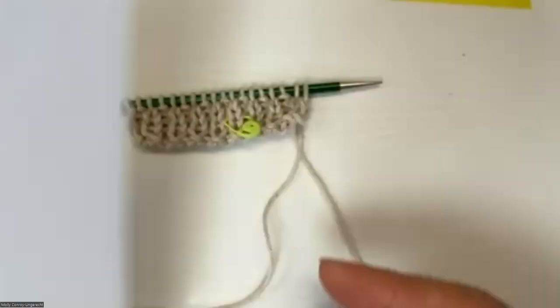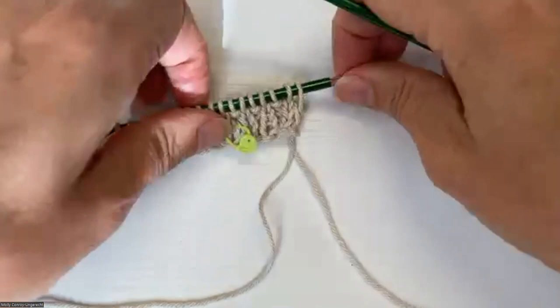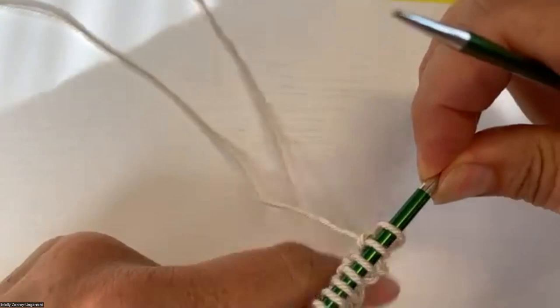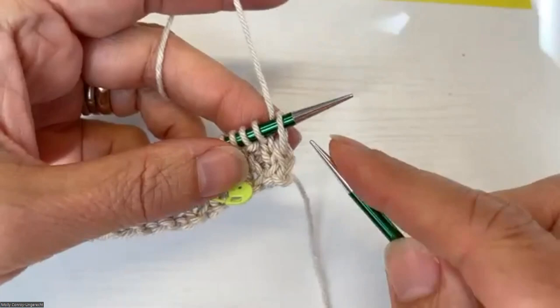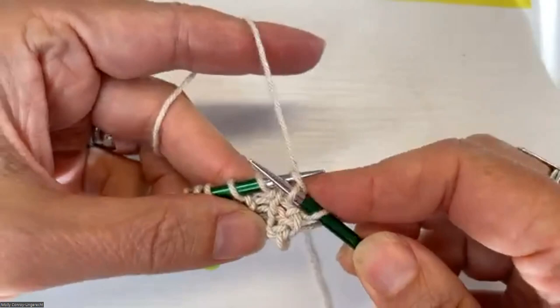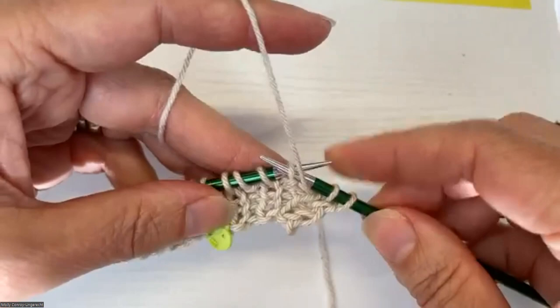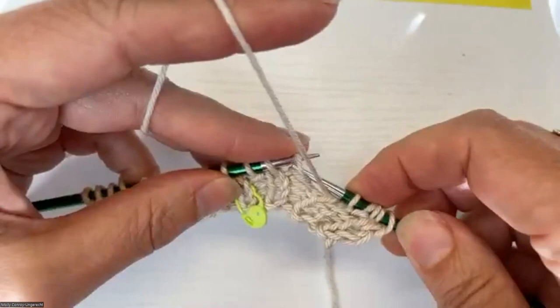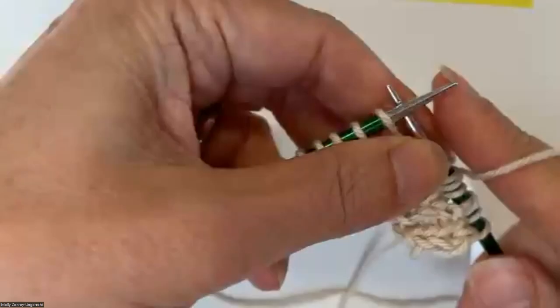In single-color brioche you can use single-pointed needles, but just know that's only for single color. I'm going to demonstrate in both continental and throwing. Continental is what I do naturally, so I'll start there. The first stitch — a selvage stitch — we always just knit. Then if I see a knit stitch I knit it; if I see a purl stitch I bring my yarn to the front, slip that stitch with the yarn in front, taking the yarn all the way over the needle to make a yarn over, then knit my next stitch.